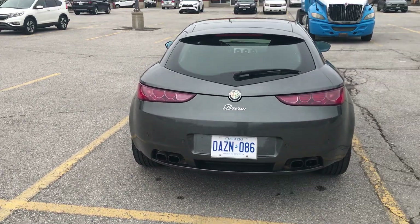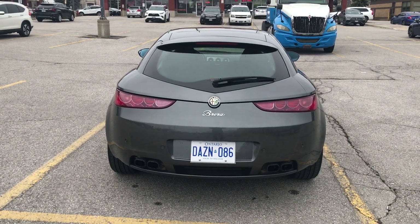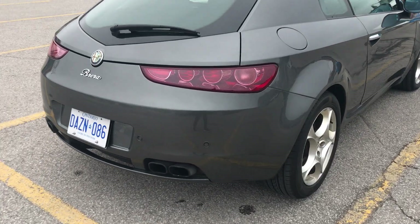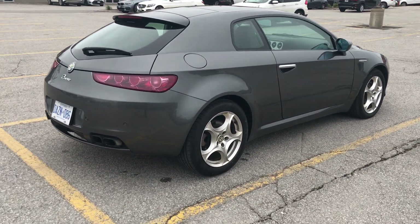If you don't like it the way I described it and you come here, I will give you your money back. I am dead confident in this car. This is my last Brera that I have and it is stunning.